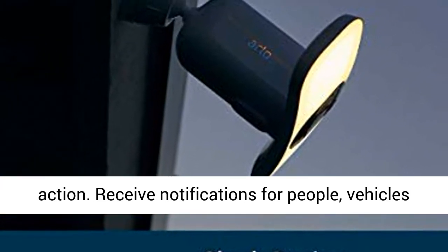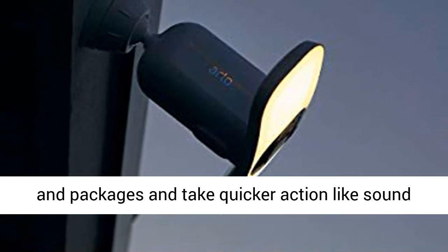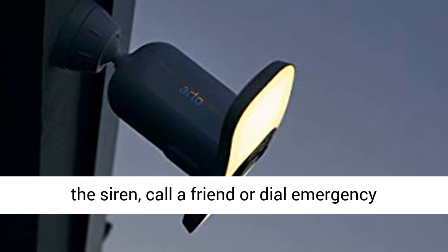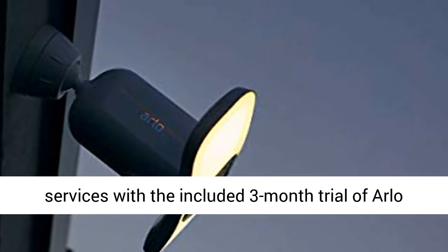Receive smarter alerts for quicker action. Receive notifications for people, vehicles, and packages, and take quicker action like sound effects with the siren, call a friend, or dial emergency services with the included 3-month trial of Arlo Smart.